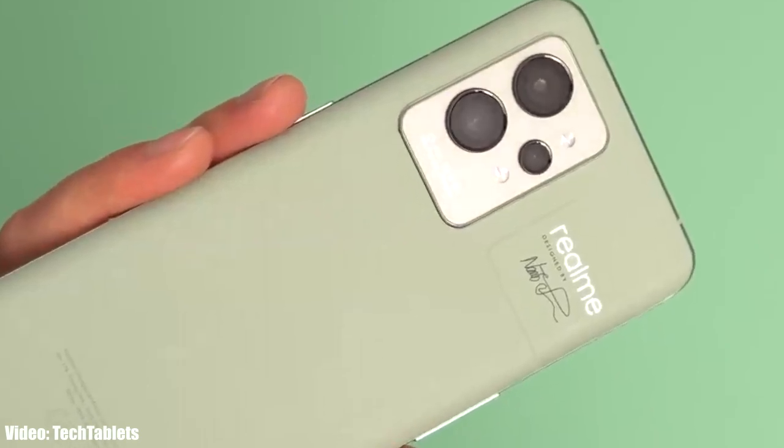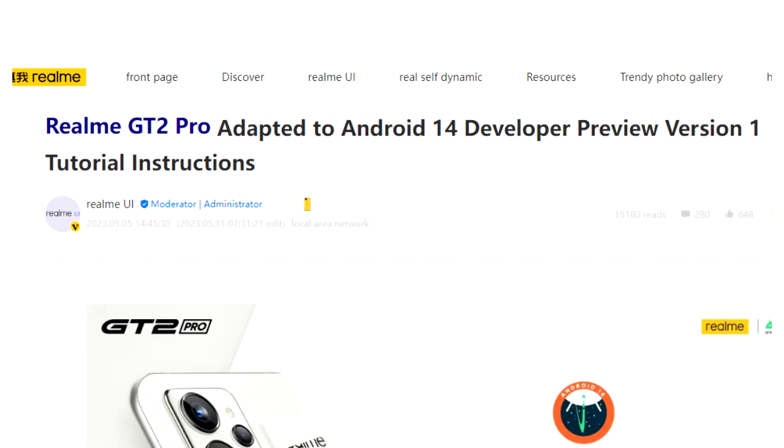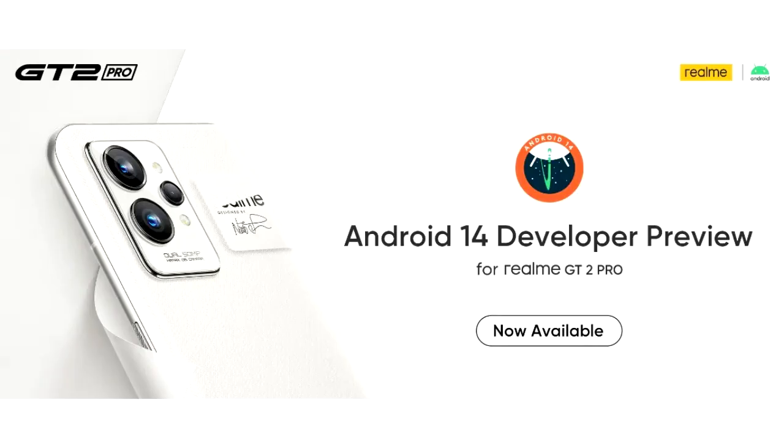Android 14 beta update is available for Realme GT2 Pro. Realme officially announced this on the community site that the Android 14 beta update is available to download.